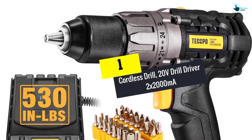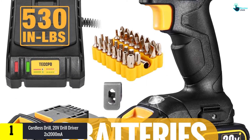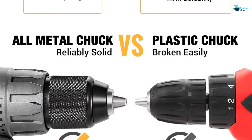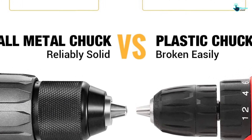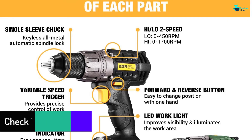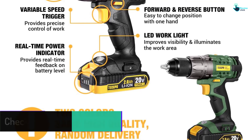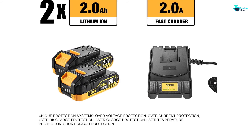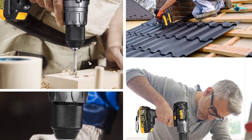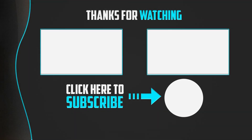Finally, at number one, we have the 20-volt cordless drill driver with two 2000 milliamp-hour batteries. The runtime is on the higher side, and it comes with a fast charger so you can charge the batteries quickly. It produces 530 pounds of torque, making it suitable for a variety of applications. You can choose between two speed levels: up to 450 RPM and up to 1700 RPM. It comes with accessories including screwdriver bits, drills, a nut bit adapter, extension rod, and a manual, all carried in a contractor bag.